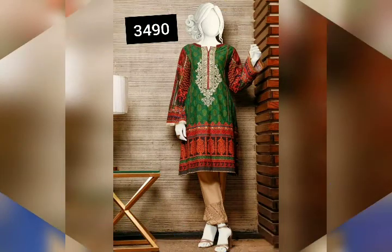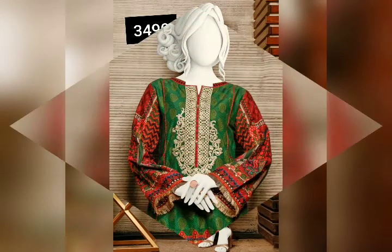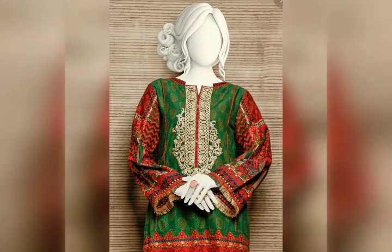This is a cream and orange color shirt. This is a casual shirt; the fabric is lawn.